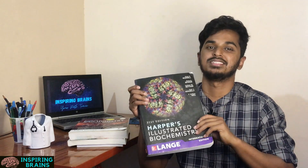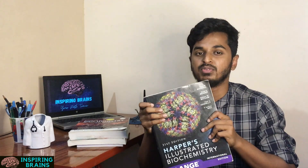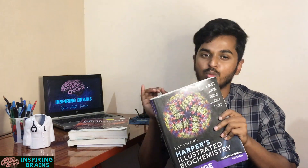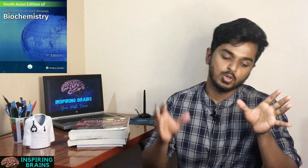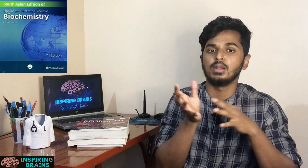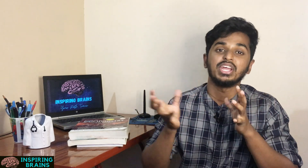Now going for Biochemistry. The standard book for Biochemistry is Harper's Illustrated Biochemistry. In first year, everyone tends to get this book, but no one will actually study it because the English is very tough to understand. But what I personally prefer is to get this book and at least study one or two chapters, so that at the end of the day you will know how important this book is. Another standard book is Lippincott. Between Harper and Lippincott, Harper is the best book. For quiz competitions or presentations, you can refer Lippincott.